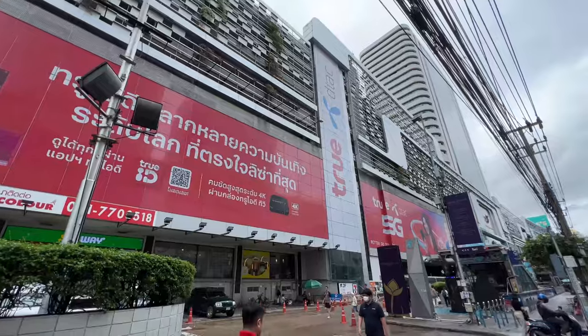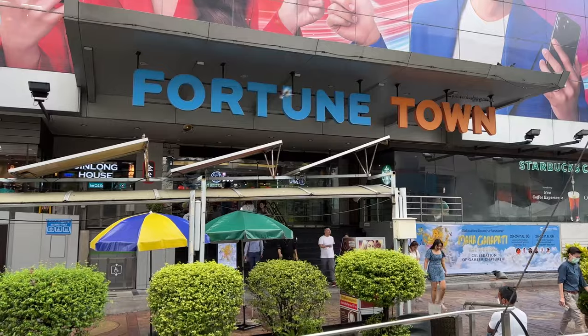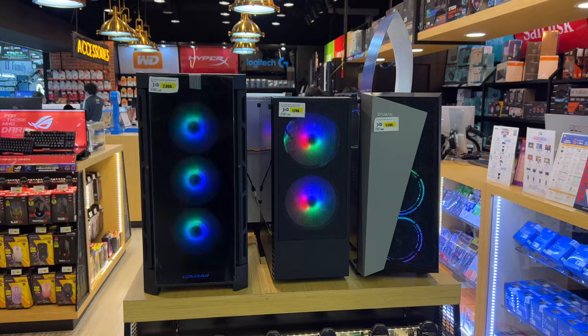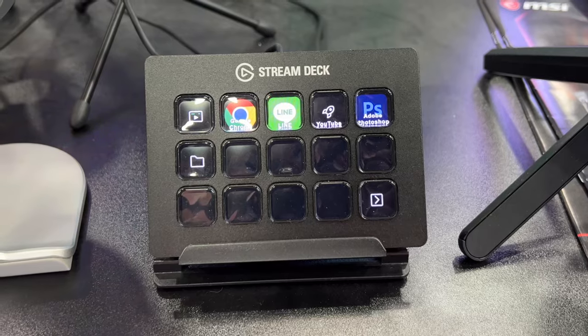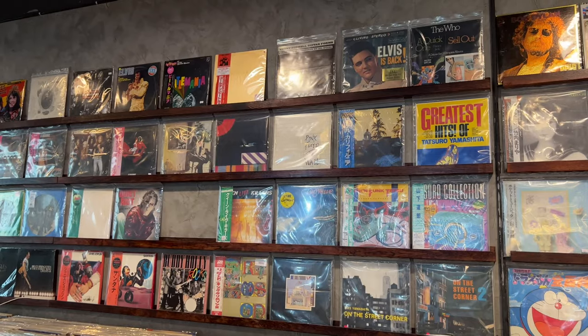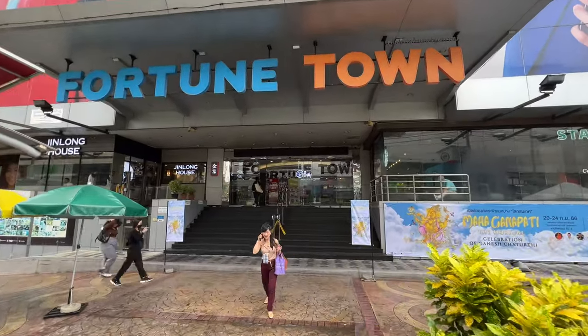We are well into monsoon season here in Thailand, and although the rains have let up for a few minutes, I figured this was the perfect time to go to Fortune Town. This is Bangkok's largest IT, electronics, gadgets, high-end stereo equipment, and new and used record mall. It could be the biggest one in all of Thailand, so let's go check it out.